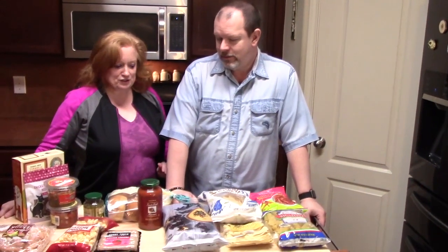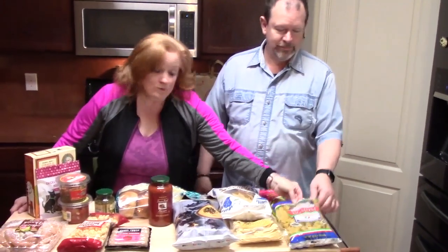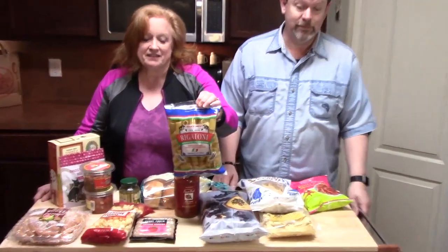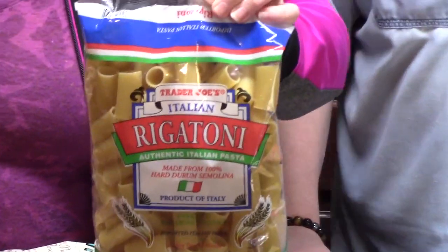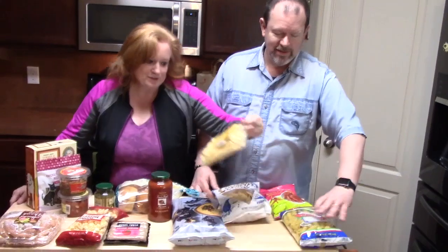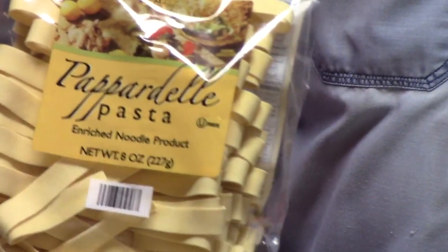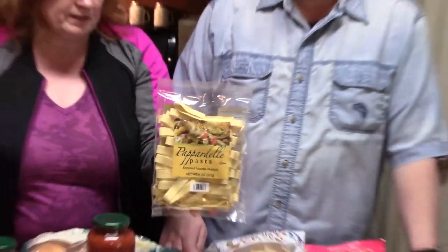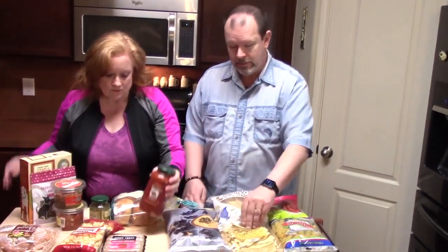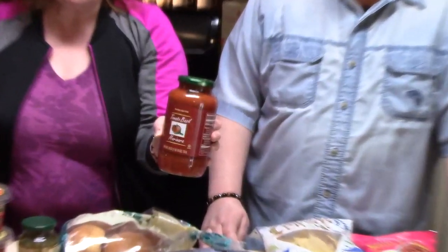All right, we are back with part two. We always have to have pasta in our pantry, so I got some rigatoni here — because the boy eats it all. And this is our favorite right here: pappardelle pasta. Oh my gosh, this is so good especially with a meat sauce. And then we needed some more pasta sauce, so I got the tomato basil marinara sauce. It's always good to have this stuff on hand for a quick spaghetti meal.